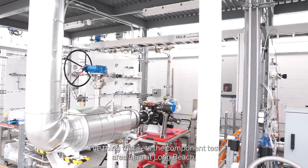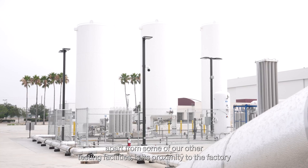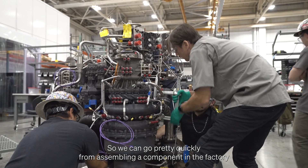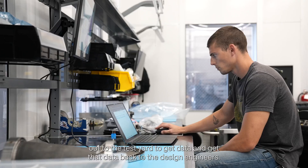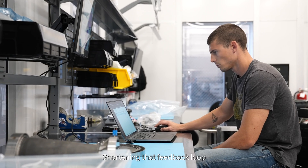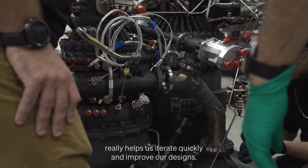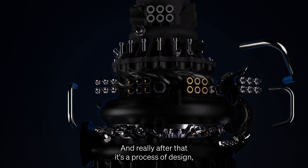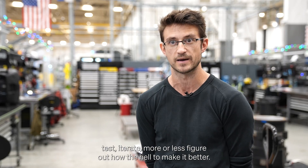What sets the component test area here at Long Beach apart from some of our other test facilities is its proximity to the factory and where things are built. We can go pretty quickly from assembling a component in the factory out to the test yard to get data and get that data back to the design engineers. Shortening that feedback loop really helps us iterate quickly and improve our designs — and really after that it's a process of design, test, iterate, more or less figure out how the hell to make it better.